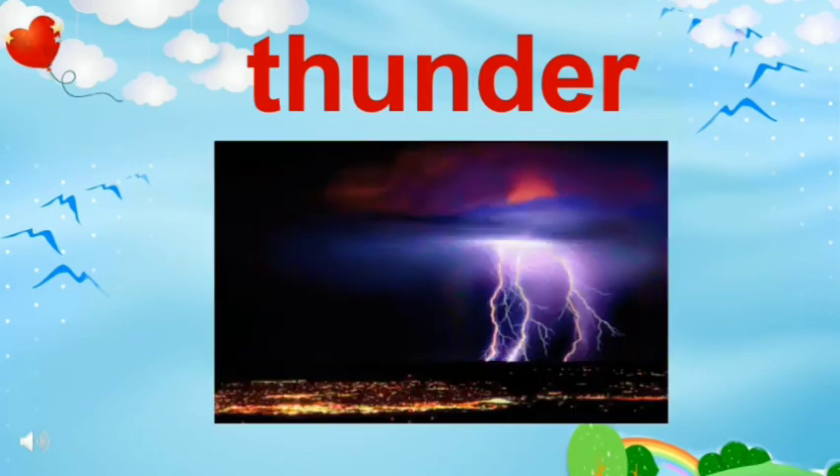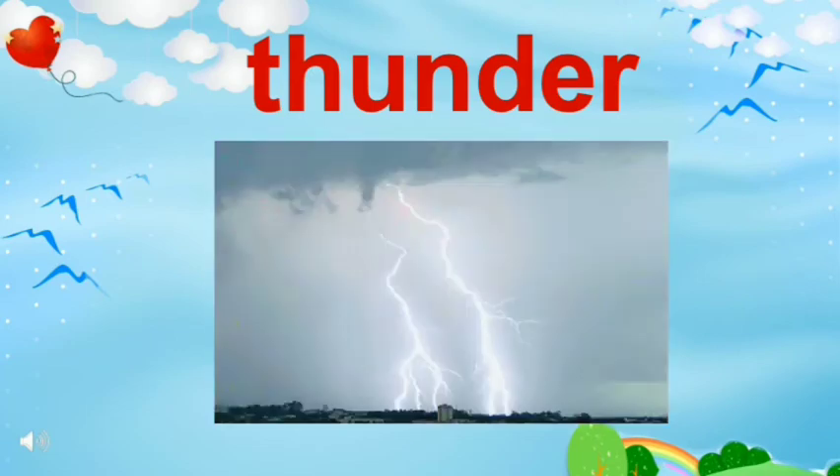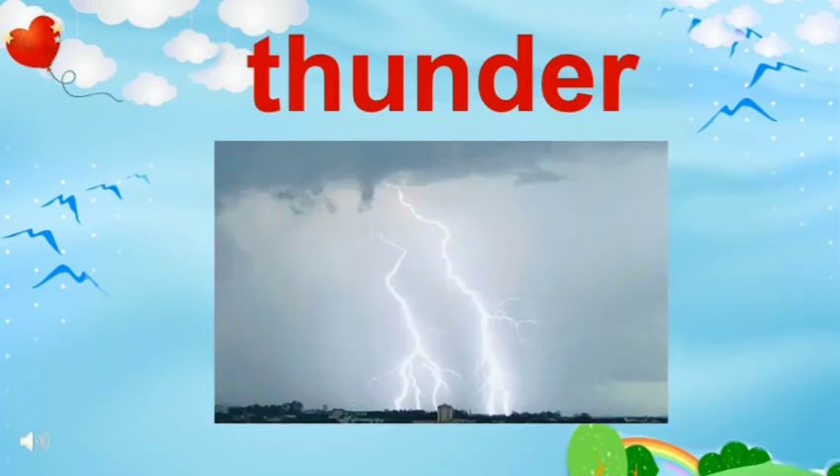What is this sound? I also see some light. What is this? When it rains heavily, we see thunder and lightning.